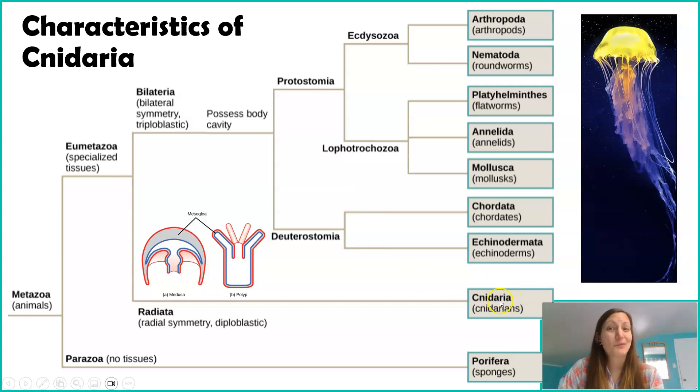You'll notice that Cnidaria is kind of on its own branch. This label says 'Radiata' — it's actually a historic term that scientists don't really use anymore for this organization. But I left it here because it gives a little insight into our Cnidarians. Cnidarians are pretty much — with an asterisk — our only organisms that have radial symmetry. As you learned earlier, radial symmetry has the benefit of being able to sense 360 degrees around you, but it comes with the sacrifice of speed.